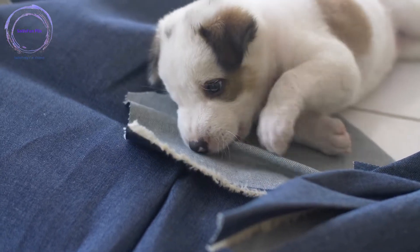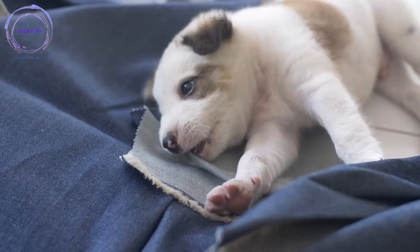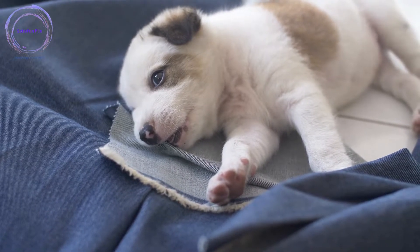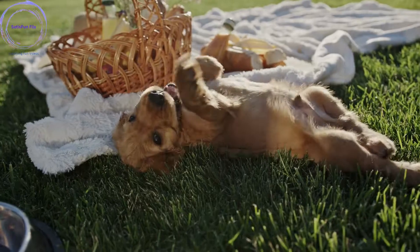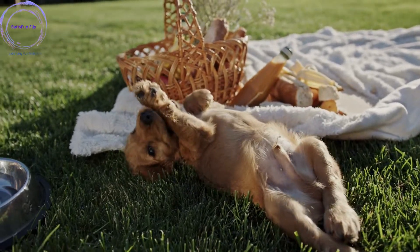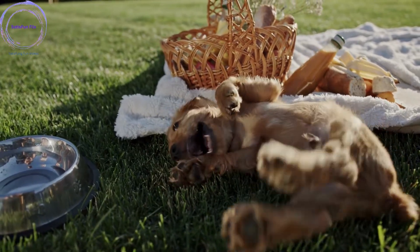Welcome. Welcoming a new dog into your life is an exciting and joyful experience. As a responsible pet owner, one of your primary responsibilities is to provide your furry friend with proper training. Training not only teaches essential skills but also helps shape their behavior, strengthen the bond between you, and ensure a harmonious coexistence.